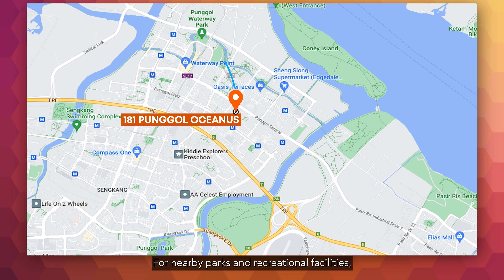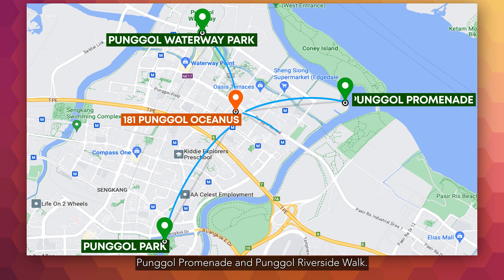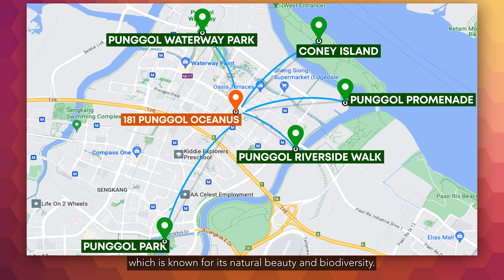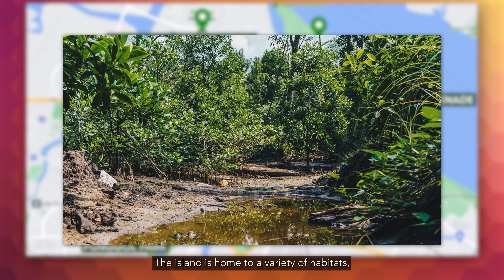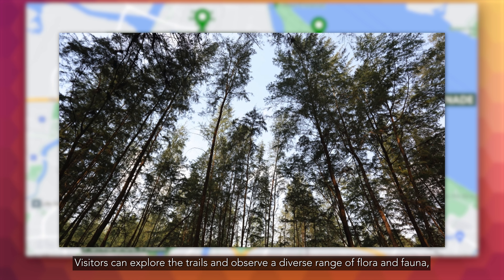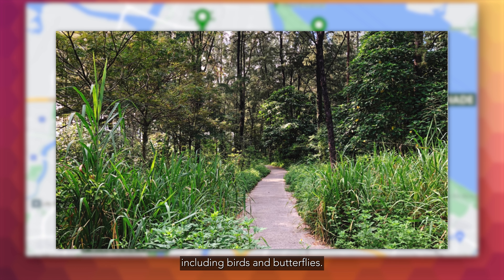For nearby parks and recreational facilities, Pongol Waterway Park is a popular attraction offering scenic jogging paths, cycling tracks and waterfront views. Other nearby parks include Pongol Park, Pongol Promenade and Pongol Riverside Wharf. Just a stone's throw away is Coney Island, which is known for its natural beauty and biodiversity. The island is home to a variety of habitats including mangroves, grassland and coastal forests, where visitors can explore the trails and observe diverse flora and fauna, including birds and butterflies.